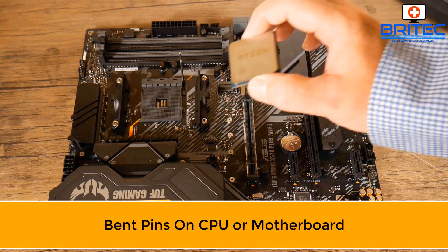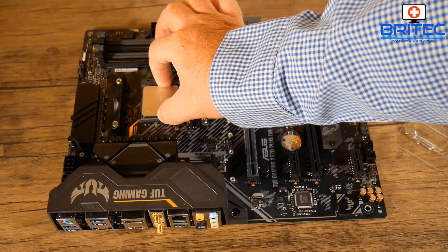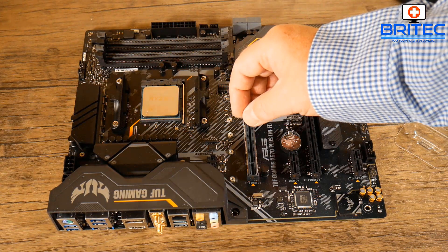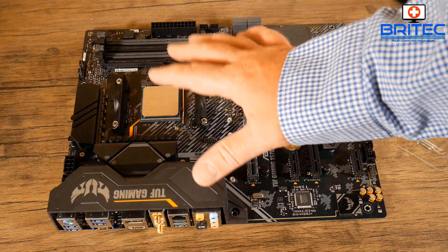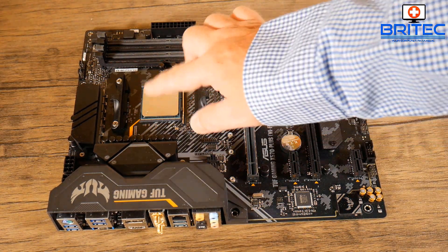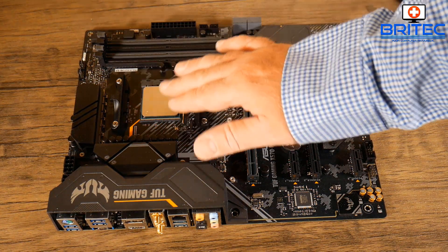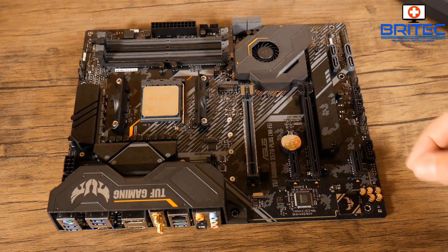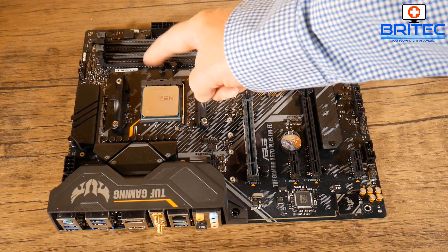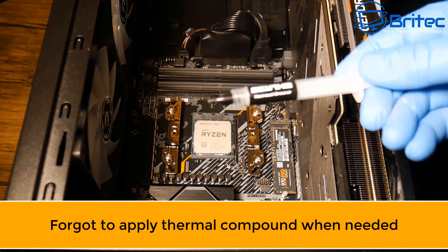Bent pins on the CPU or motherboard is probably the worst thing that can happen because it's going to cost you an absolute ton of money to fix. Making sure it slots in properly is really important — once pins are bent they can be an absolute nightmare to straighten, sometimes impossible, and they can break off and render the CPU useless. If it's an Intel motherboard, the motherboard itself could be rendered useless too.